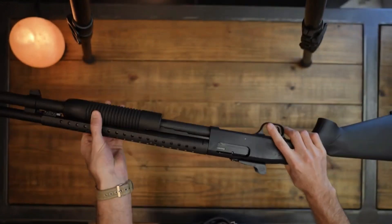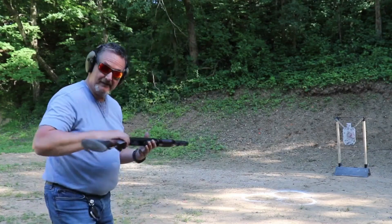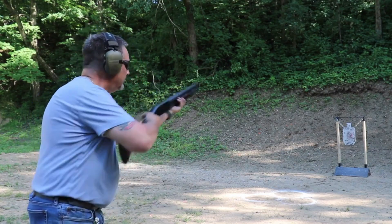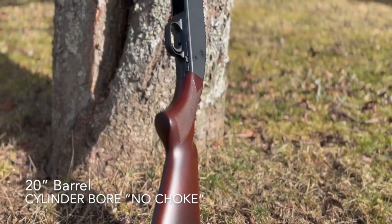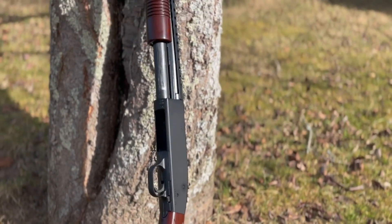The Mossberg 590 boasts a range of innovative features designed to enhance reliability. One of these features is the dual extractors. These extractors ensure positive and reliable extraction of spent shells, even with varying loads or adverse conditions. This means fewer malfunctions and more rounds on target.